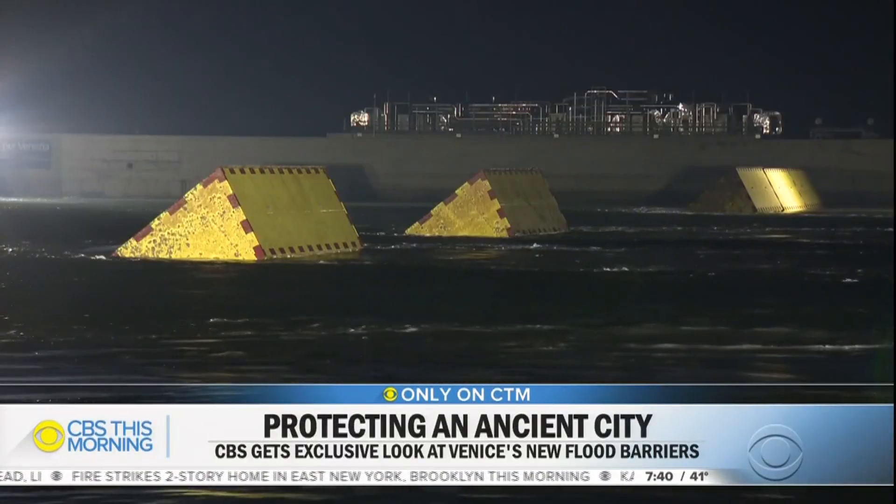Only on CBS This Morning, Chris Livesay is in Venice with a look at those dikes in action. Good morning, Anthony.